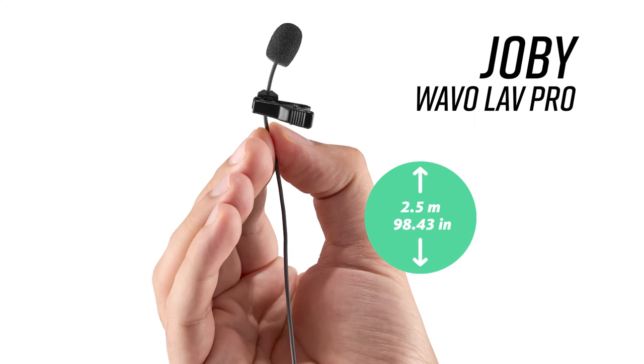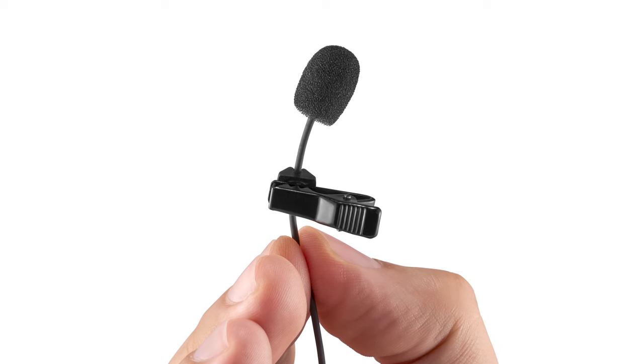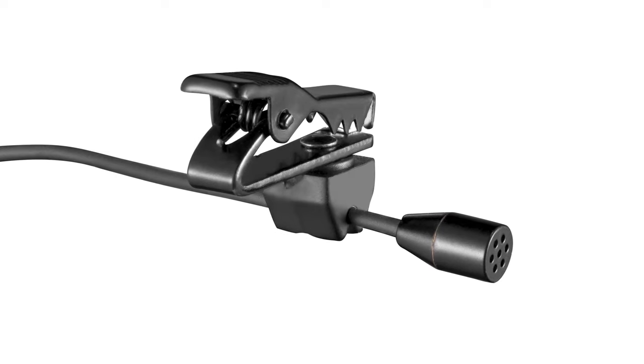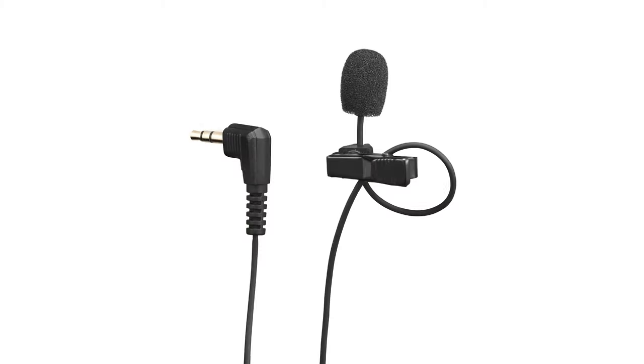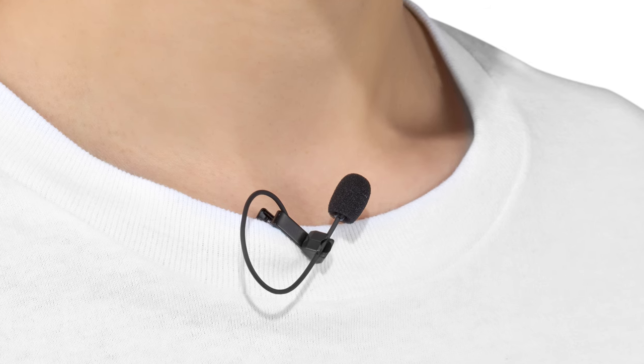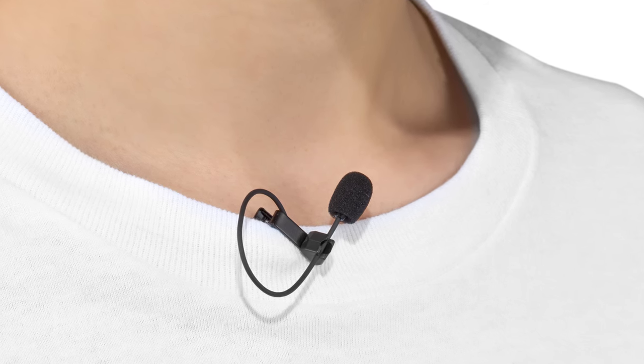The secondary mic input is a great opportunity to use Joby's new WaveO Lav Pro — an omnidirectional lavalier mic with a pro-grade capsule for broadcast-quality, crisp and warm sound. The WaveO Lav Pro kit includes a foam windscreen to remove plosives and soft wind, an aluminum mounting clip, and a long, soft cable to compensate for clothing movements or equipment shakes. This is ideal for documentary filmmakers asking questions from behind camera, or for isolating a subject's voice.